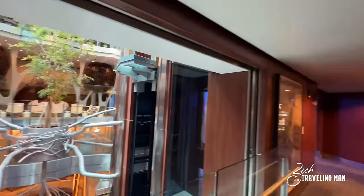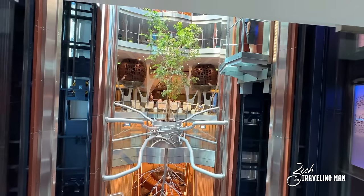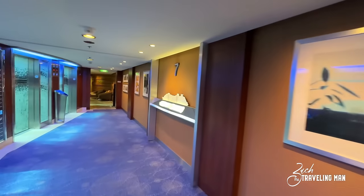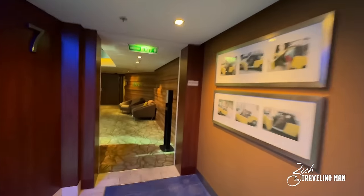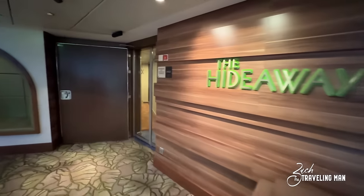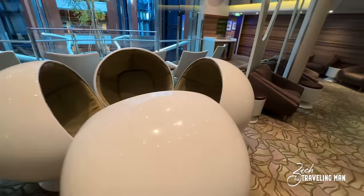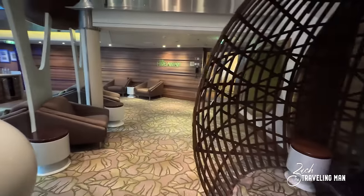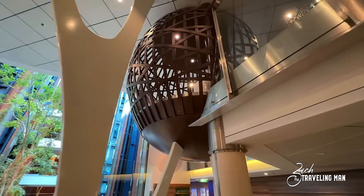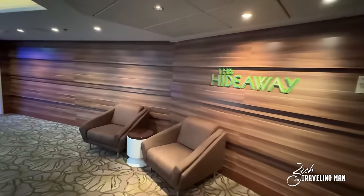Heading up to deck seven — coming up the stairs, each of these midship elevator and stair banks do have a view out into the atrium, so you can see the dance floor down below on deck three and that tree suspended above the atrium. Walking around the elevators here on deck seven, we find the Hideaway — a nice little place to sit with very creative places to hide away or relax. They also have these creative little pods which are unique to Reflection and I think Silhouette. Some of the older Solstice class ships don't have this, but it sort of bridges the gap between the Solstice class ship and the Edge class ship.